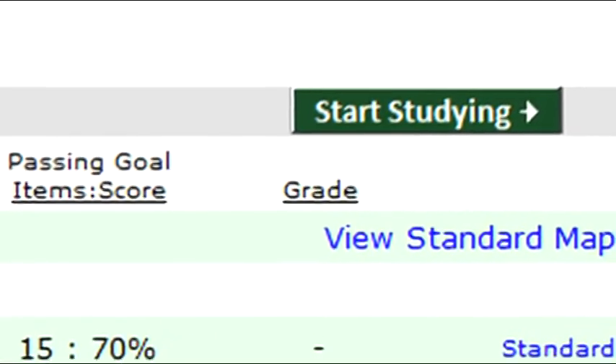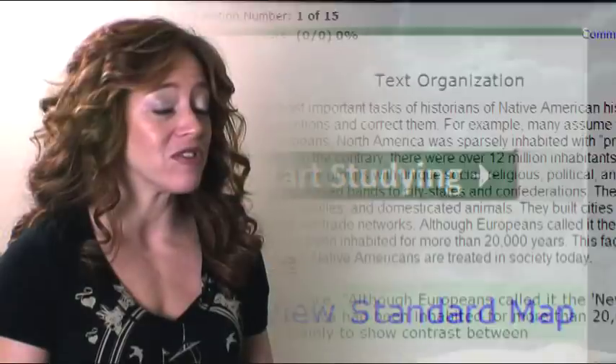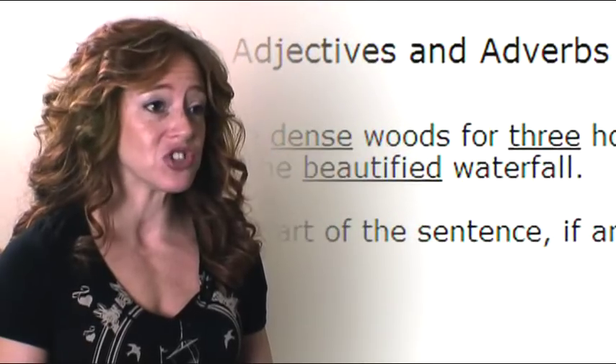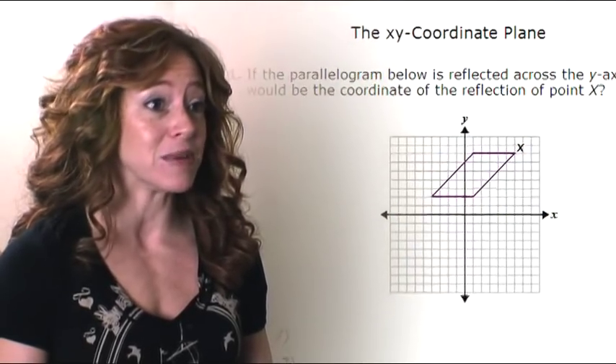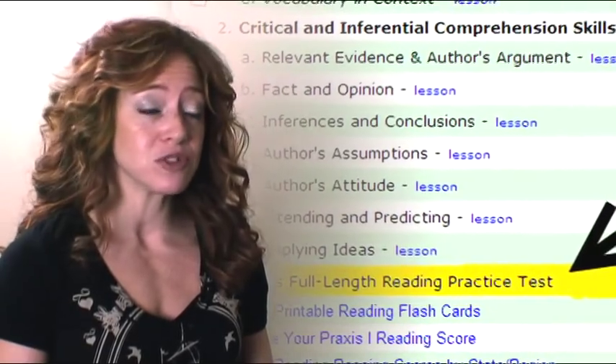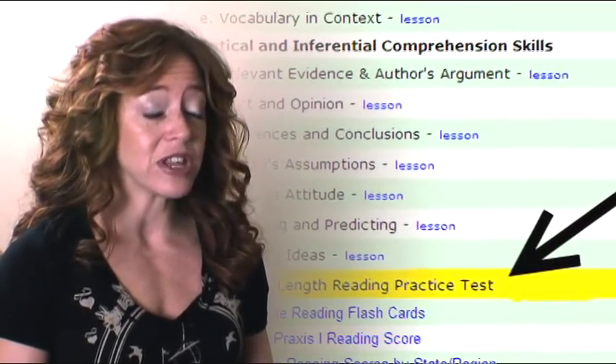Our Praxis 1 programs have several special features. We have hundreds of questions in reading and writing, and 2,000 questions in our math due to the dynamic nature of our product. There are also printable flashcards, printable lessons, and a full-length practice test.